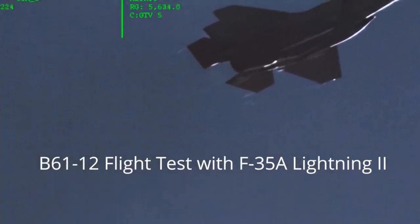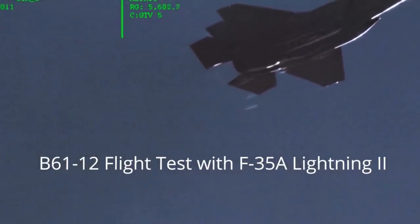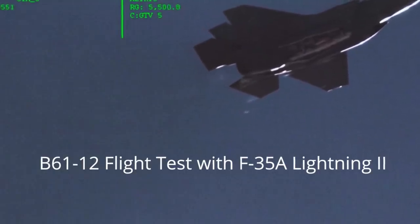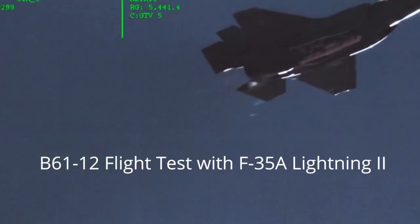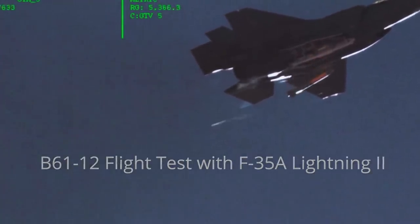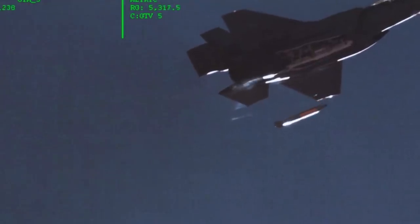A significant development has taken place. A round of flight tests, which are part of the integration of the new B61-12 nuclear gravity bomb onto the F-35A Joint Strike Fighter, has been completed. These tests were conducted by U.S. Sandia National Laboratories in cooperation with Los Alamos National Laboratory and the U.S. Air Force. The press release from Sandia said that the supersonic test had taken place over the Tonopah Test Range on August 25.